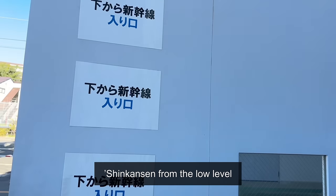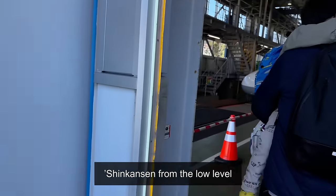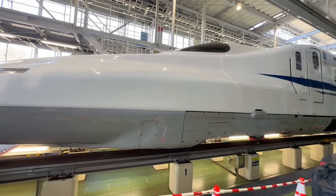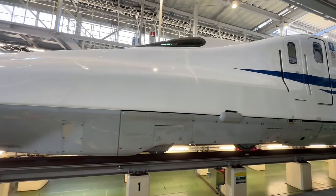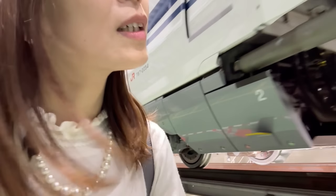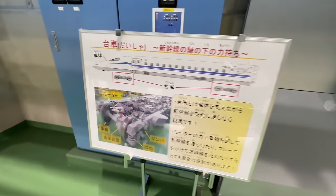This is where Shinkansen is parked after being inspected, repaired, and ready to go. You can view the Shinkansen from the low level, which gives a great perspective on just how large these trains are.